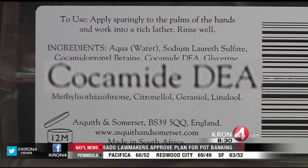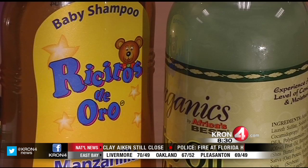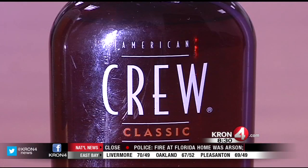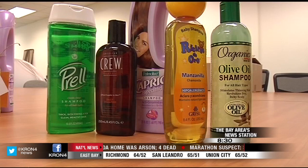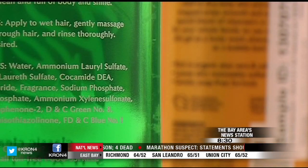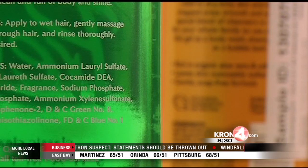They're related chemicals, but they're not the same. Kokamide MEA has many of the same properties that kokamide DEA does, and that's one of the reasons why it's replacing kokamide DEA in these products — it provides some of the same functions and hasn't been identified as a cancer-causing chemical. Both chemicals are made with a reaction that starts with coconut oil, however it's a slightly different chemical reaction that makes kokamide DEA different from kokamide MEA.